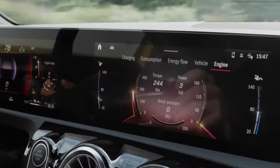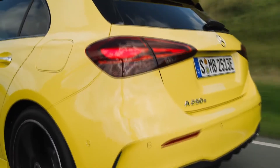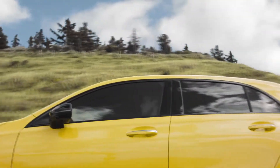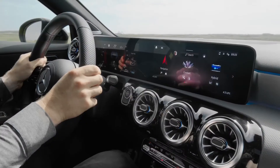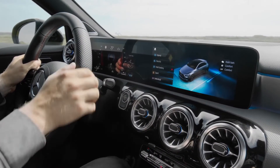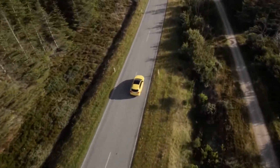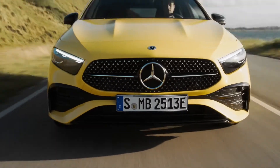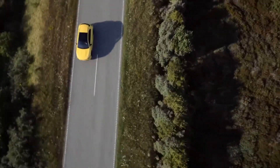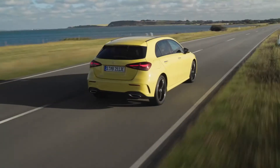Mercedes has also equipped its A35 AMG model with mild hybrid technology, while the powertrain for the range-topping A45 remains unchanged. The plug-in hybrid 250e models get a larger battery as part of the updates, extending their zero-emission capability. The battery has a capacity of 15.6 kWh, which provides a WLTP range of more than 40 miles for all versions. The battery can be charged more quickly too, as it now features 11 kW AC charging capability as well as 22 kW DC charging.